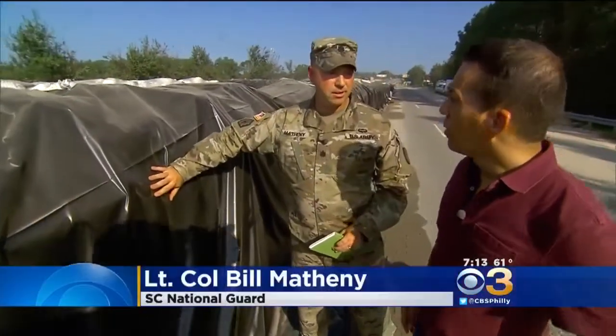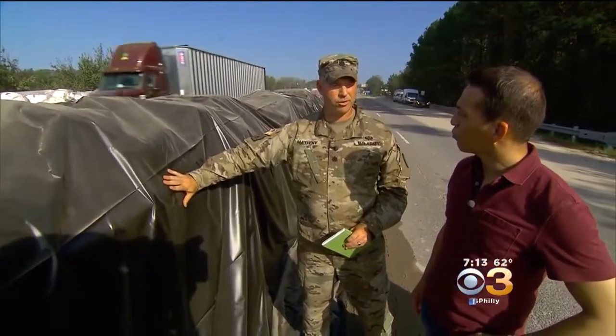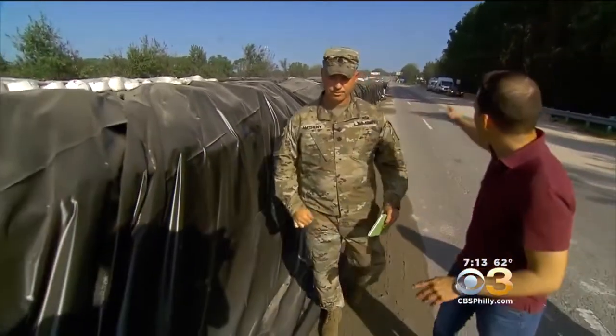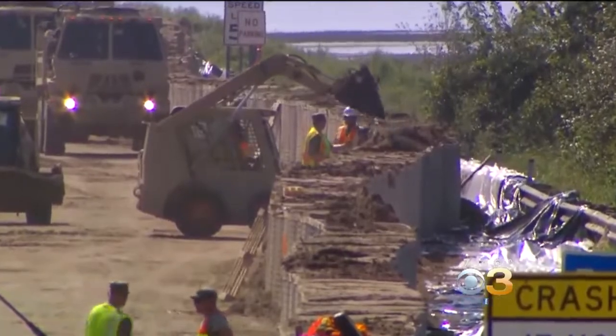This is what we call the water side of the dam. So as the water approaches, this polyurethane will help protect all of the earth material that we put underneath it. Lieutenant Colonel Bill Matheny with the South Carolina National Guard says 300 soldiers were part of the effort to build four miles of temporary dam in just one week.